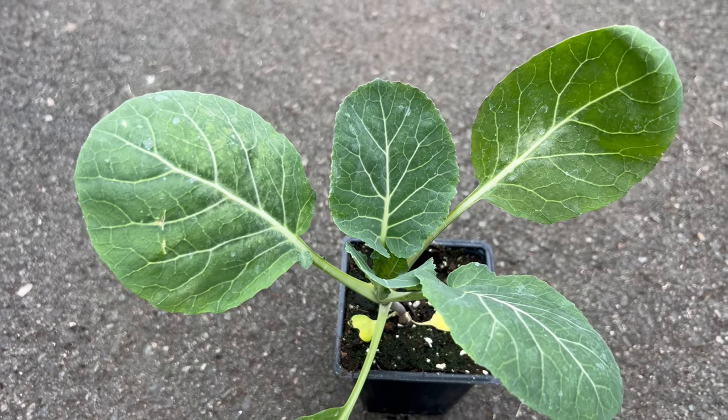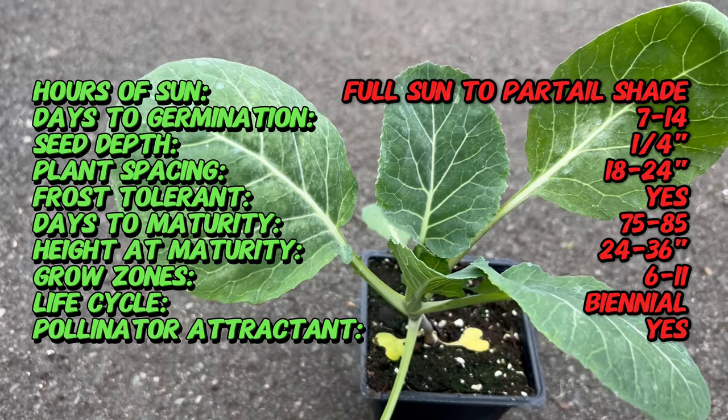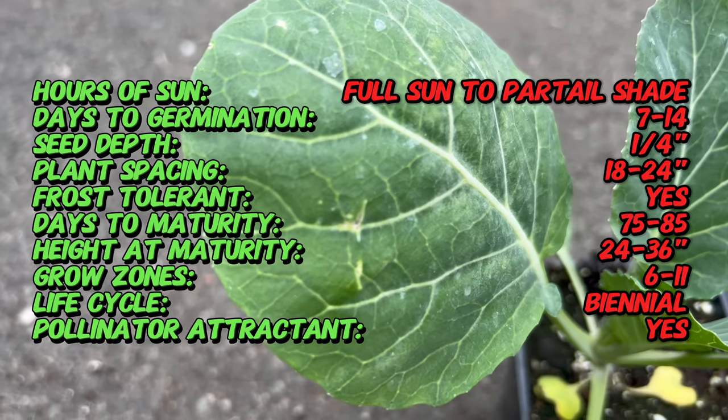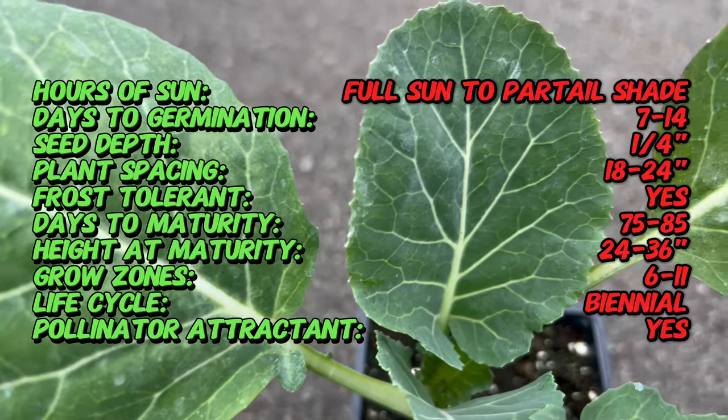Scientifically known as Brassica, Georgia collard has been a staple in southern kitchens for generations, offering not only a robust flavor profile but also a testament to the resilience of traditional crops. Georgia collard is a variety of collard greens, a leafy member of the Brassica family that includes cabbage and kale.